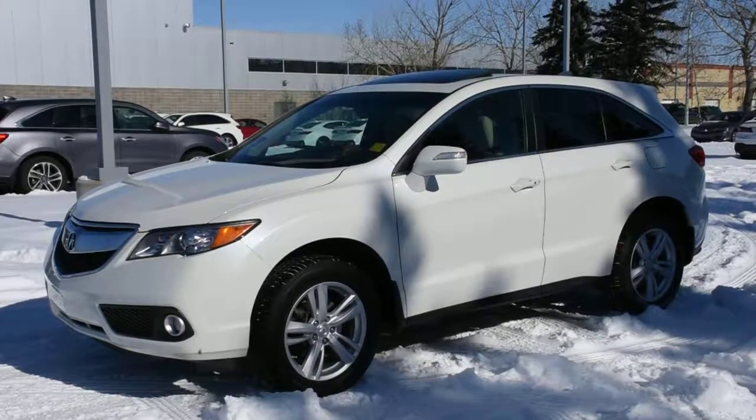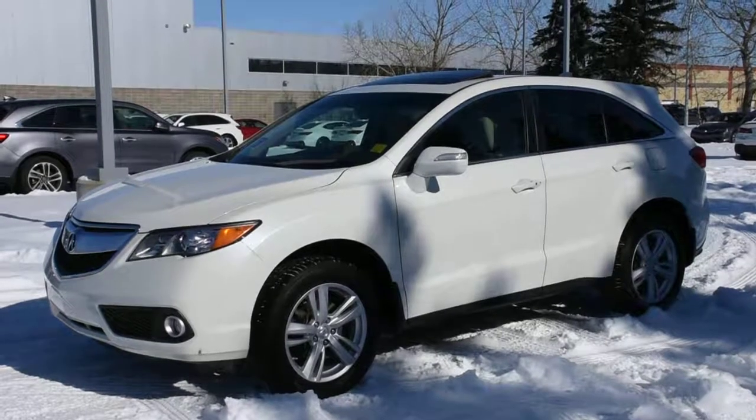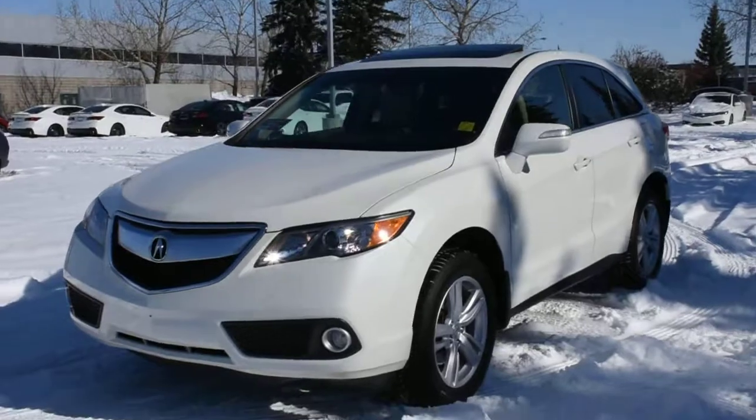Welcome to Westside Acura. This is a 2015 Acura RDX all-wheel drive with a technology package, in a gorgeous white pearl.